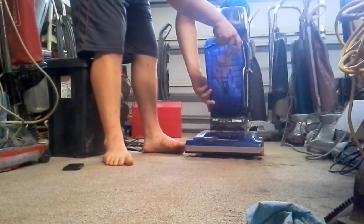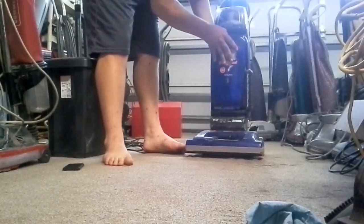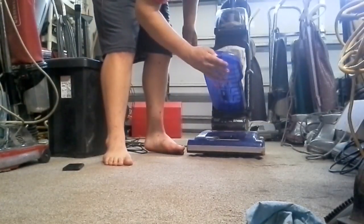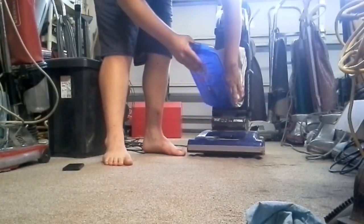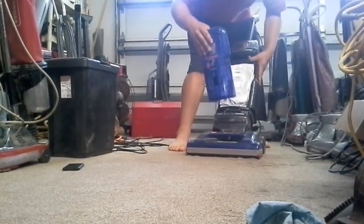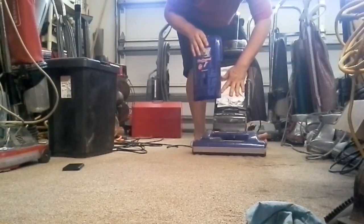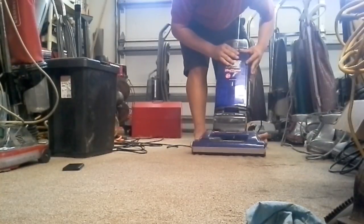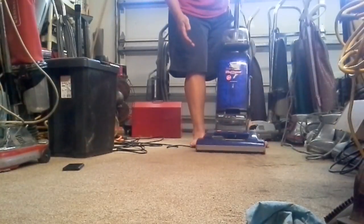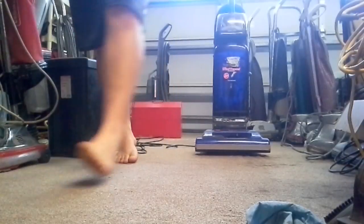I like to see bag inflation, whether it be in a soft bag unit or hard bag. Not too many hard bags. Sorry, this is getting to be a pain to get back on. I just did that to see the bag inflate.